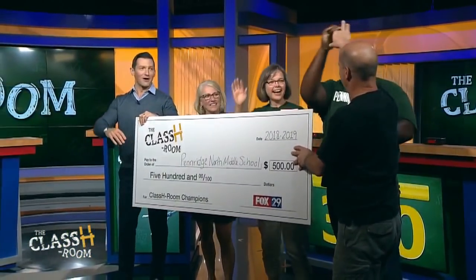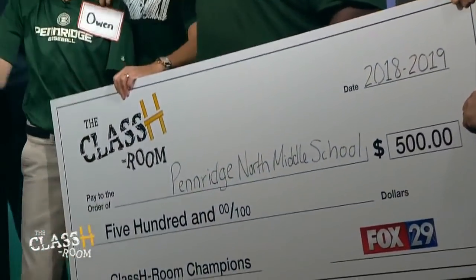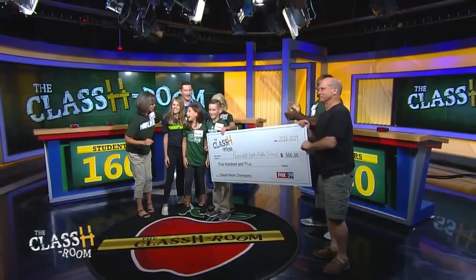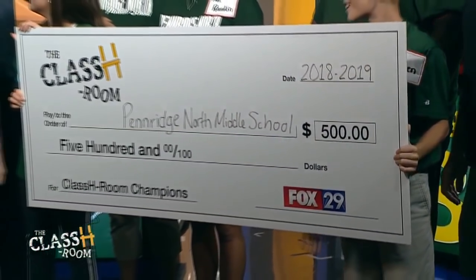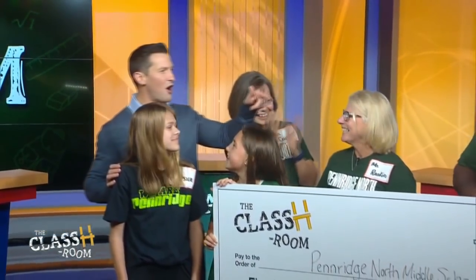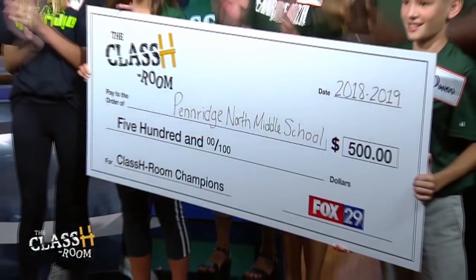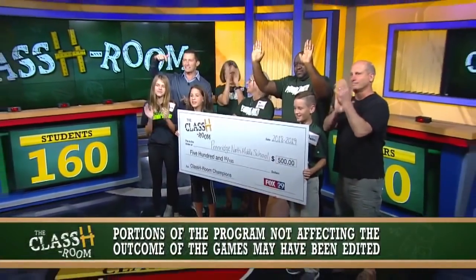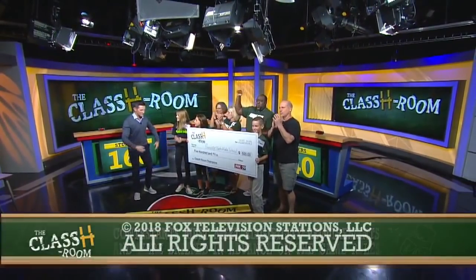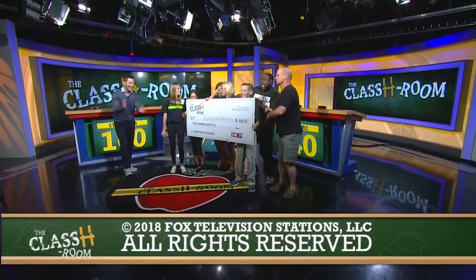Big check — come on over. We got Dr. Cole, principal, in the house. Raina and Jessica, come on. What a game we played today. Did you guys have a big time playing in the classroom? When we go back to school, teachers, are we bragging or are we going to say these were the best competitors we've ever seen? Best competitors! Good luck with the football, good luck with the money. Dr. Cole, thanks for being here. Join us next time when we have new teachers, new students, and the same awesome classroom. Who's got the best dance moves? Let's see it!